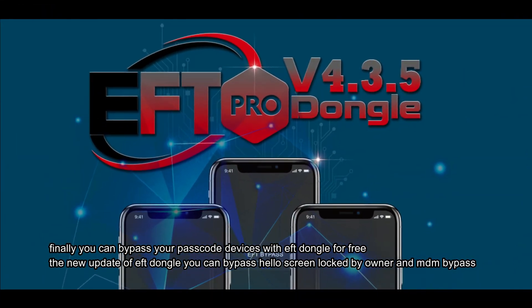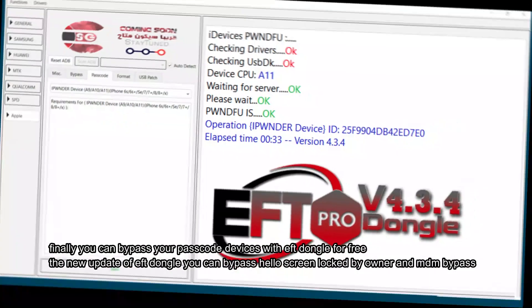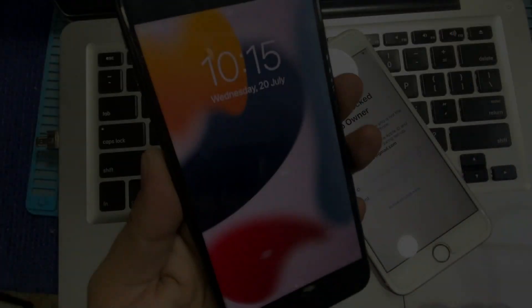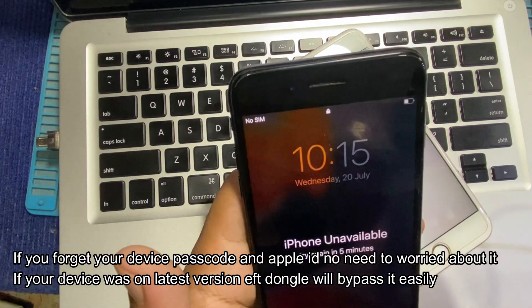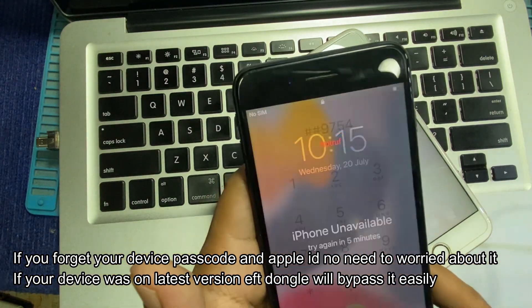Finally, you can bypass your passcode devices with FDongle for free. The new update of FDongle lets you bypass Hello Screen, locked by owner, and MDM bypass. If you forget your device passcode and Apple ID, no need to worry — if your device was on the latest version, FDongle will bypass it easily.